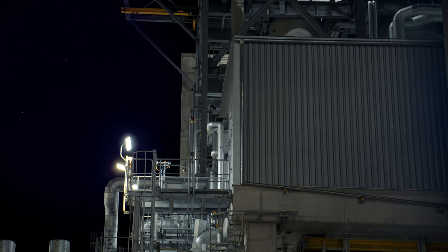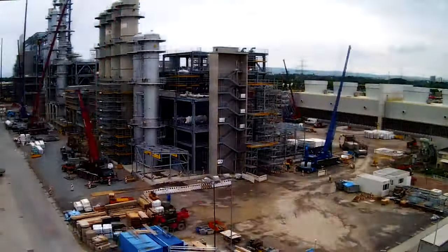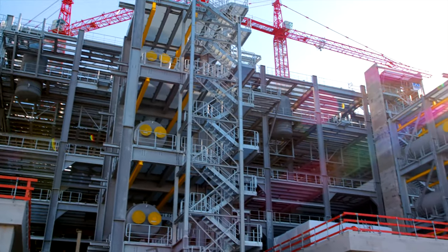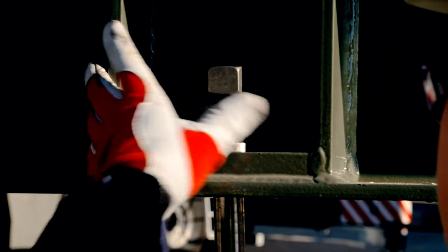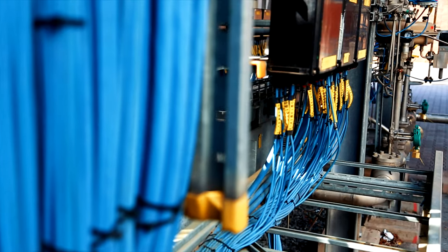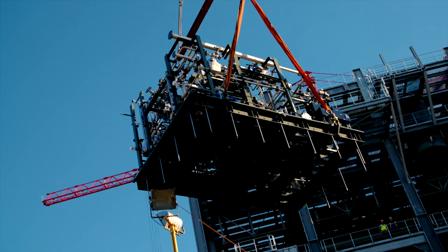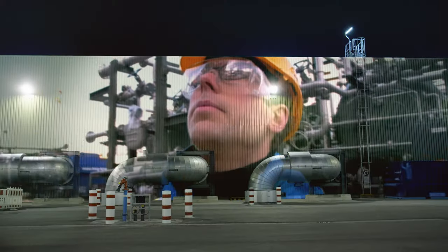On a 40,000 square meter construction site, in a building consisting of 35,000 cubic meters of concrete and 8,500 tons of steel, the design team assembles a puzzle of 90 kilometers of pipes, 850 kilometers of cable, and 440 fractionating columns, machines and technical equipment.